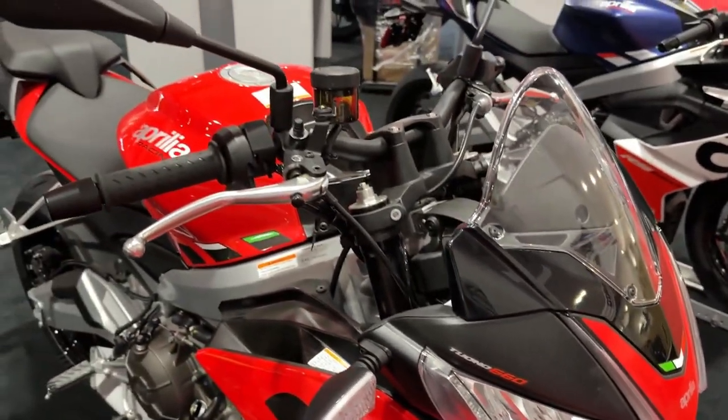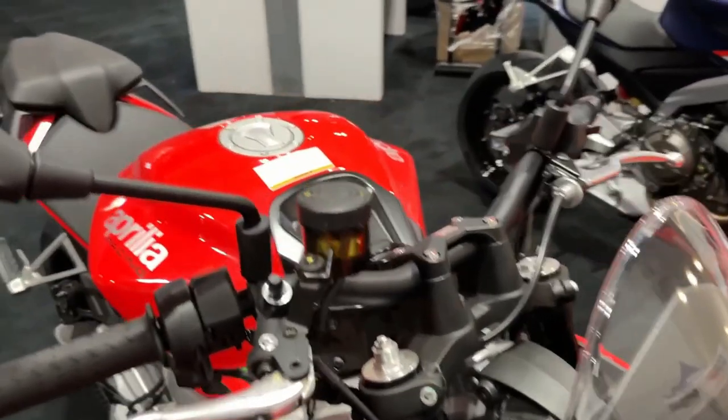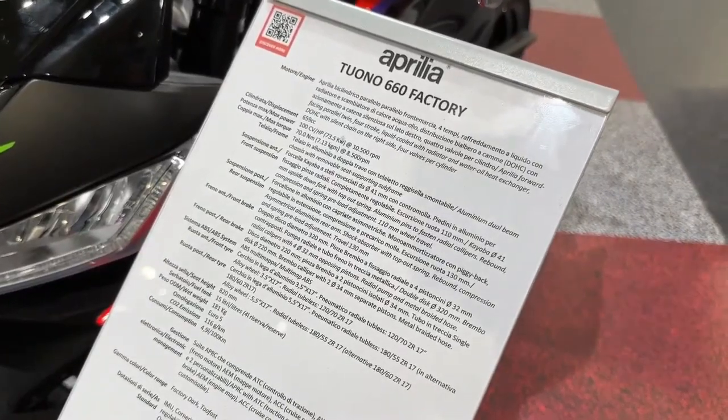Five riding modes. With a choice of five riding modes, you simply select the one best suited to your needs or the conditions, and voila. Traction and wheelie control, engine braking, ABS, and other parameters are instantly adjusted to optimize your ride.